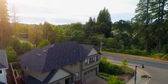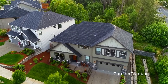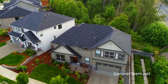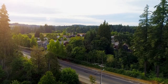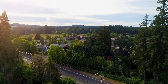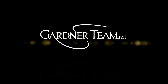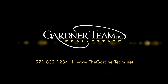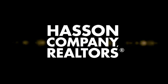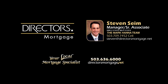A fabulous Renaissance home in a fantastic neighborhood — it's all here, ready for you to call home. To schedule your personal tour, please contact Jason and Amber Gardner at 971-832-1234 or visit them online at gardenerteam.net. For financing options, contact Steven Syme with the Mark Hanna team at Directors Mortgage.